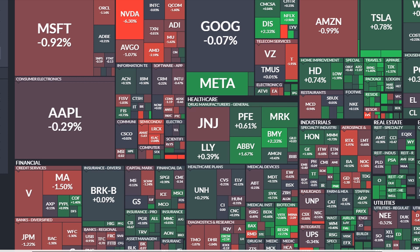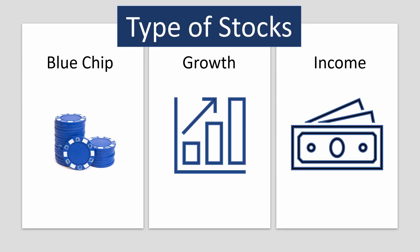This is a snapshot of a great website called Finviz that gives you a nice visual of how the market is performing and also divides it by sector. Now let's start discussing the different types of stocks.